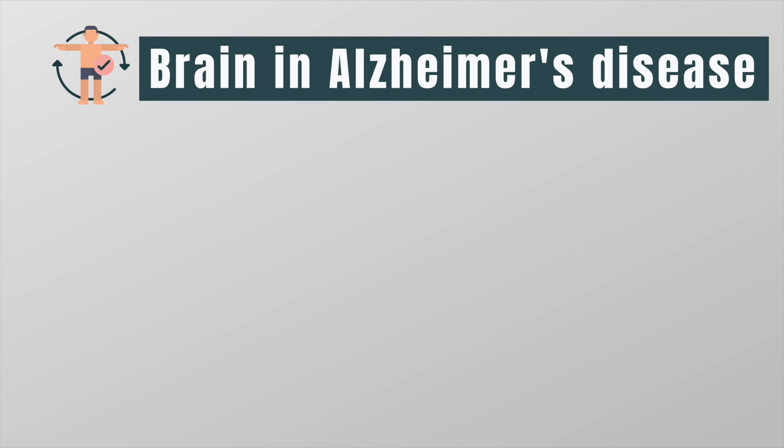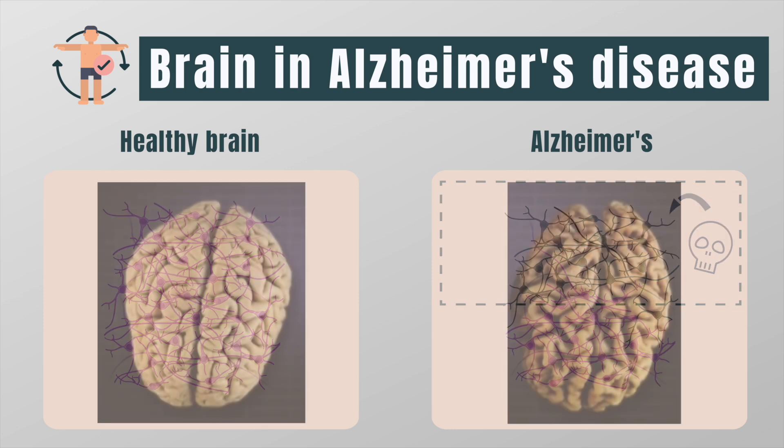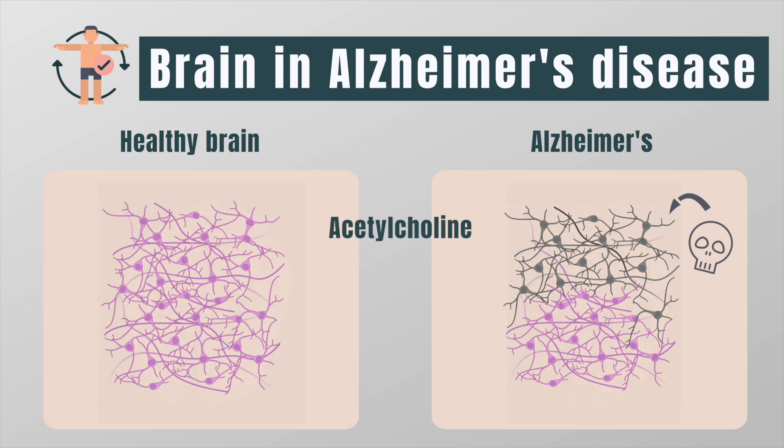Now I've told you how neurotransmitters work in a healthy brain, but what happens in patients with Alzheimer's? In Alzheimer's disease, brain cells that use acetylcholine die and connections among cells are lost. This is why the brains of people with Alzheimer's become much smaller compared to a healthy brain.